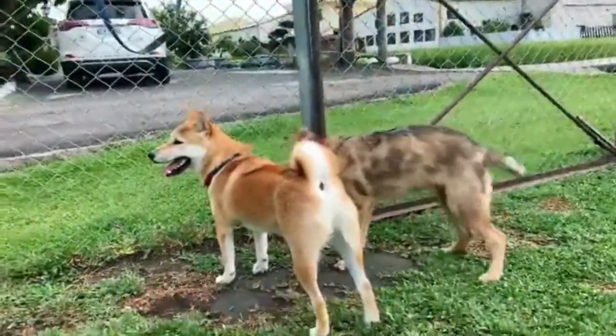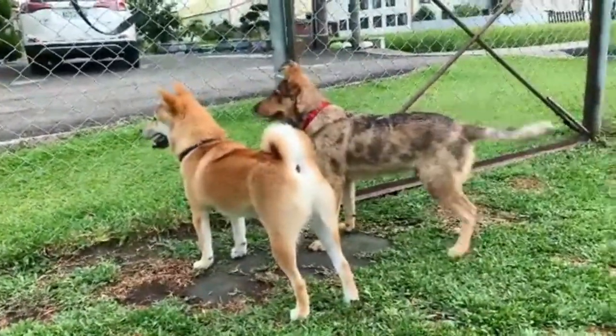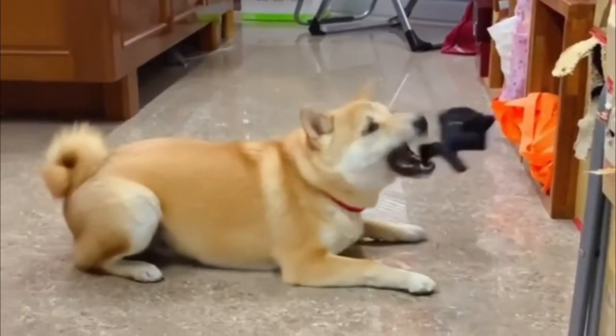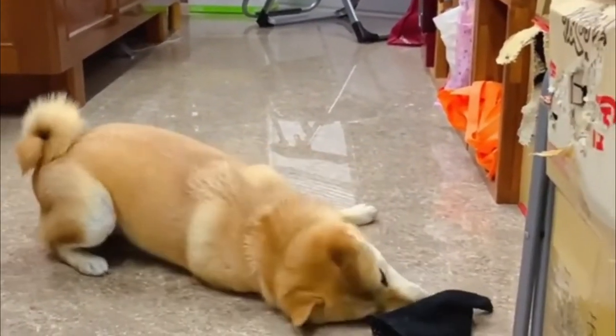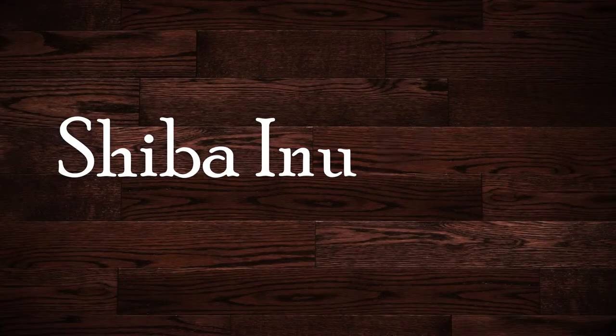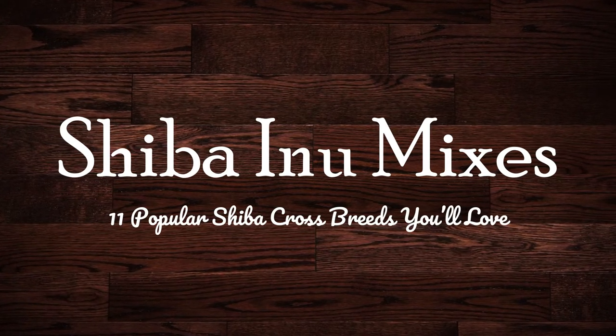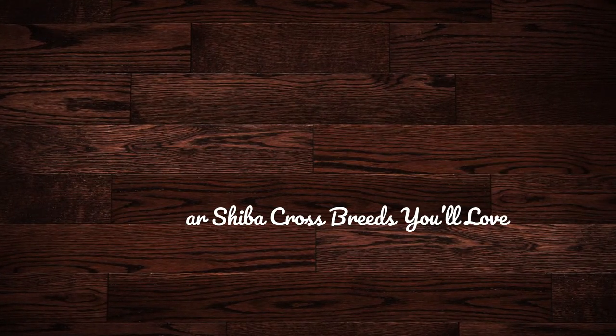The Shiba Inu is an ancient Asian dog breed that first appeared around 300 BC. These muscular pups were used for hunting. Shibas are infamously stubborn and aloof, with many owners claiming that they're the cat person's dog. In this video, I will show 11 popular Shiba Inu mixes and crossbreeds you'll love.